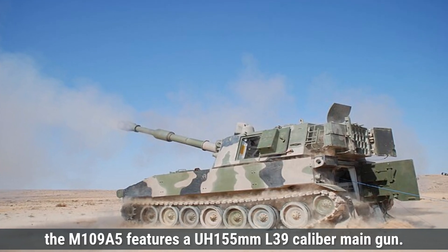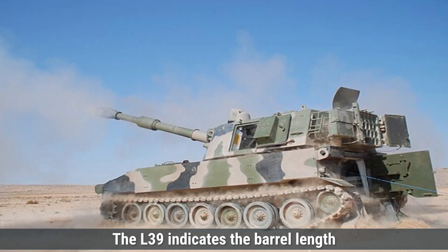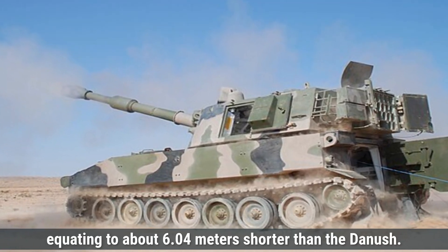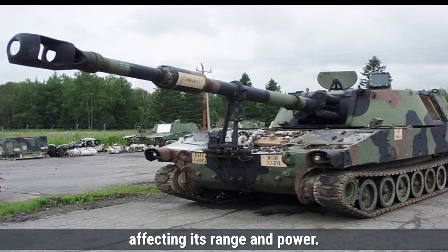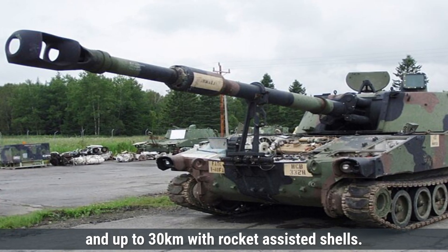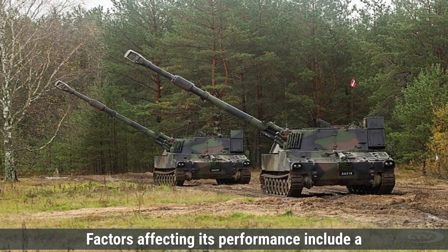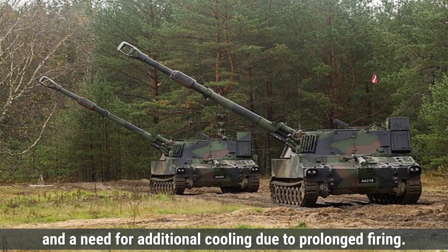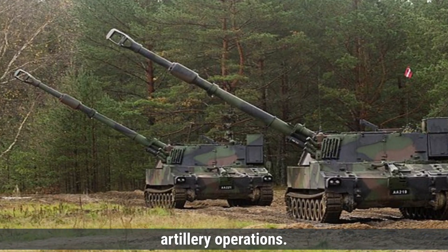The M109A5 features a 155mm L39 caliber main gun. The L39 indicates the barrel length is 39 times the bore diameter, equating to about 6.04 meters — shorter than the Dhanush. This shorter barrel limits its muzzle velocity, affecting its range and power. It has a maximum range of 22 kilometers with standard projectiles and up to 30 kilometers with rocket-assisted shells. Its rate of fire reaches a maximum of 4 rounds per minute, with a sustained rate of 1 round per minute. Factors affecting its performance include a manual loading system, mobility focus, and a need for additional cooling due to prolonged firing. Both are effective in their roles, but the Dhanush delivers greater firepower in stationary artillery operations.